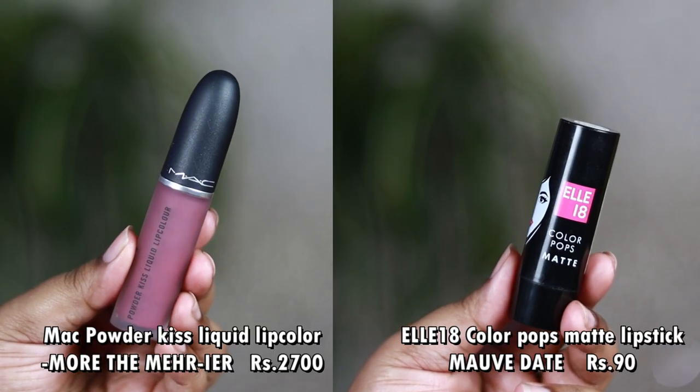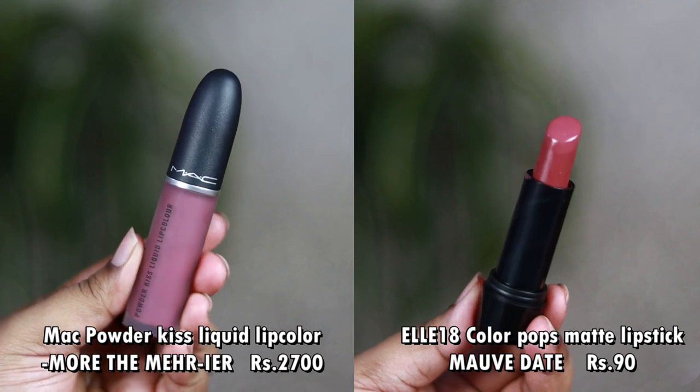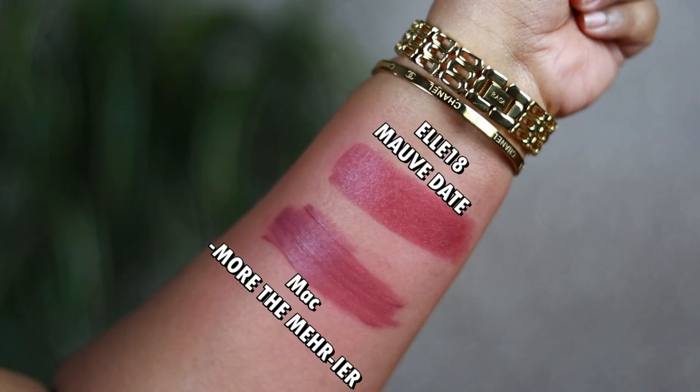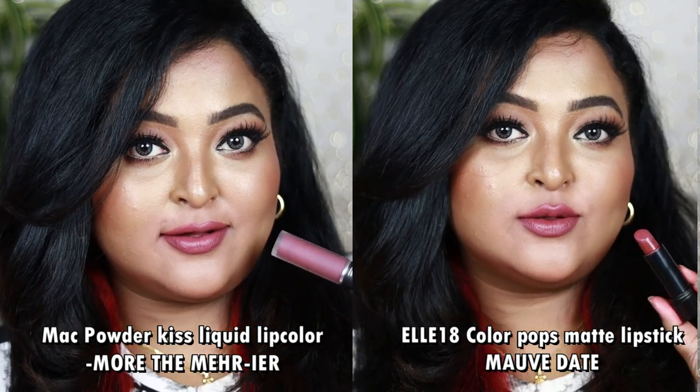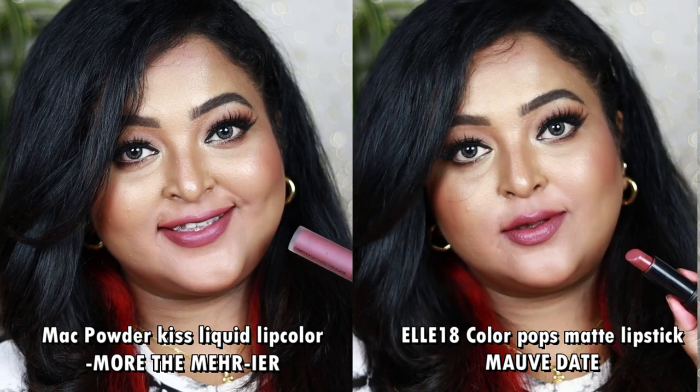I've saved the most affordable dupe for last — it's for the MAC Powder Kiss Liquid Lip Color in More the Merrier. If you've tried MAC Mermaid and don't like it, try More the Merrier as it's the deeper version. It's a Powder Kiss liquid lipstick with a mousse liquid formula. The most affordable dupe is L.A. 18's Color Pops Matte Lipstick in Mauve Date. Both look identical on the lips. More the Merrier is a mauvey pinkish nude with deeper mauves and pinks — suitable for all Indian skin tones.